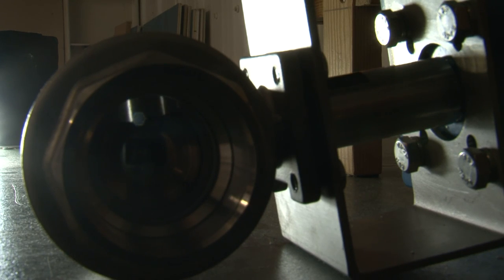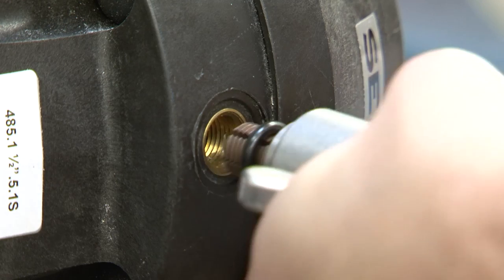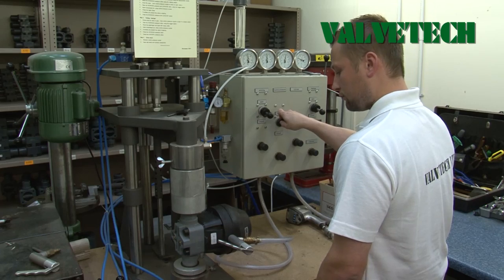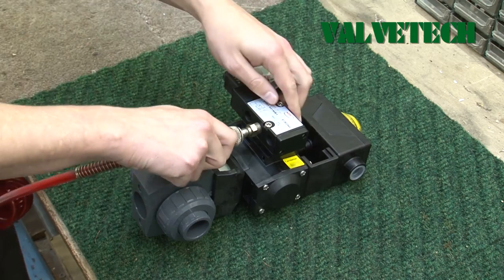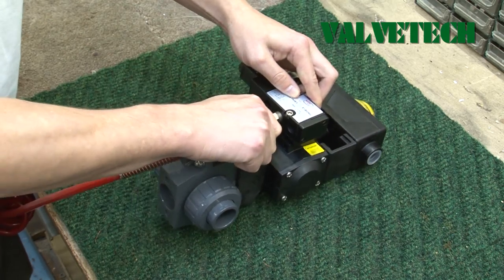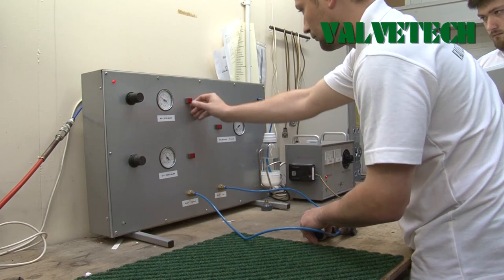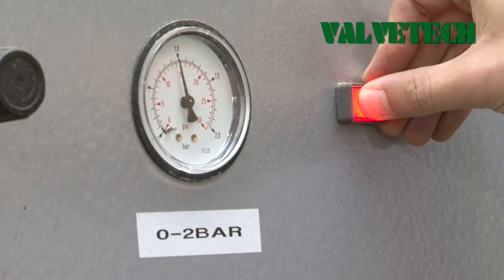All types of valves actuated to your specification, designed and engineered to suit a wide range of applications — from modulating with battery backup to a simple on-off. From diaphragm valves, ball valves, multiport, seat valves, solenoid valves to flow meters.